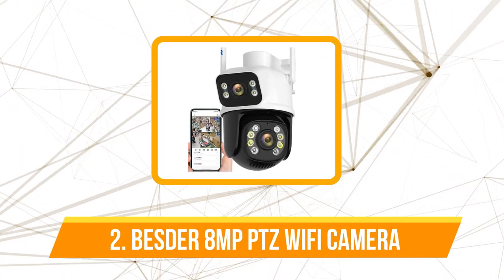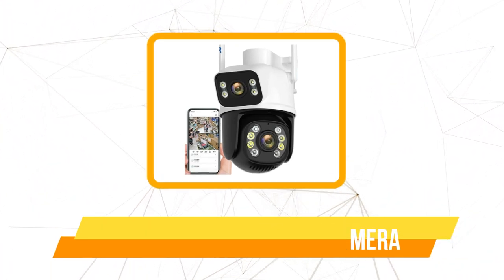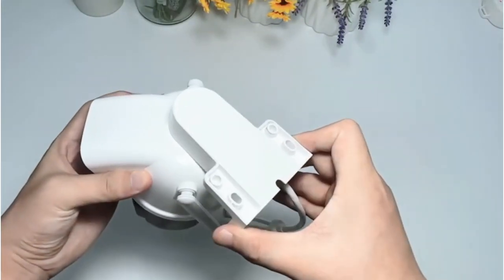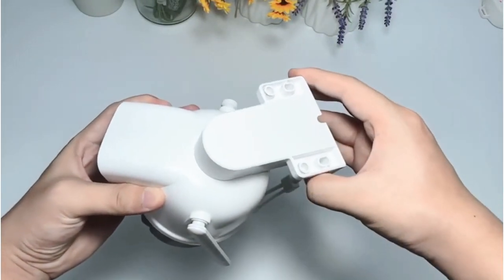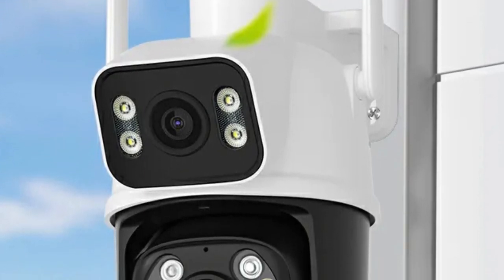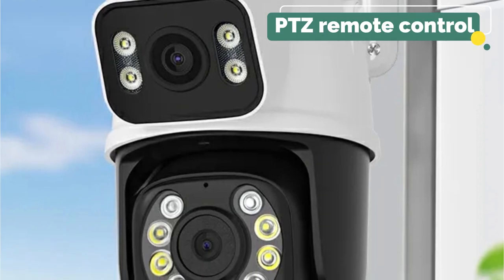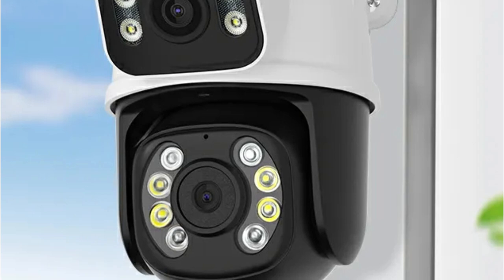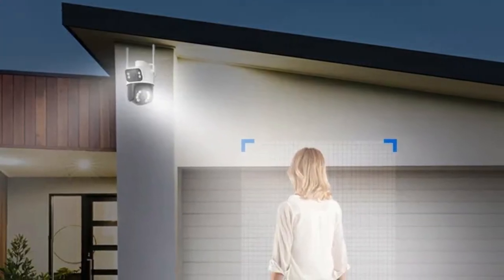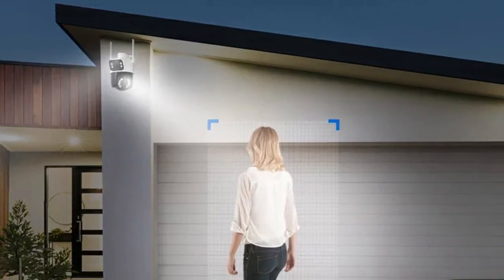At number two is the Besder 8 megapixels PTZ Wi-Fi camera. The 270 degrees horizontal and 90 degrees vertical rotation capabilities of the Besder camera put control directly in the palm of your hands. Through the intuitive ICC app, you gain the ability to monitor your surroundings remotely, whether you're at home or halfway across the globe. The PTZ remote control ensures you can oversee your property whenever you wish.